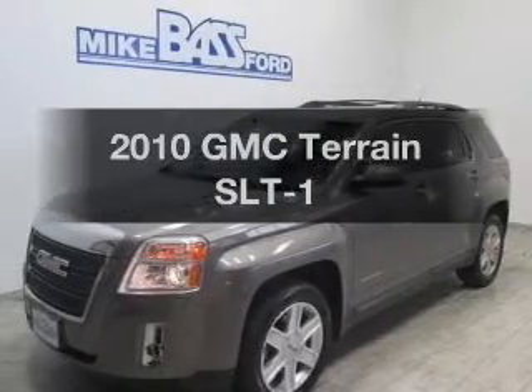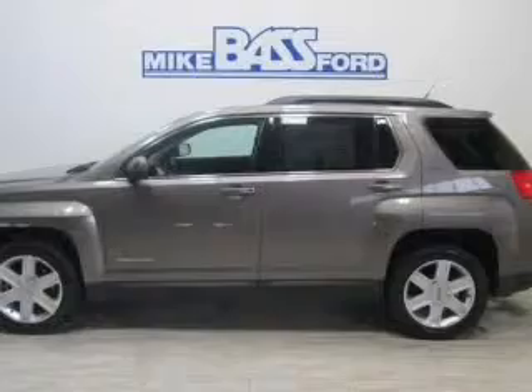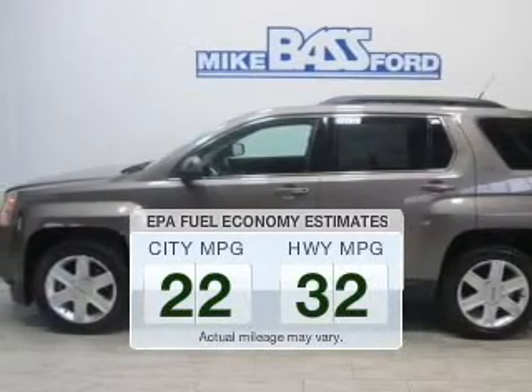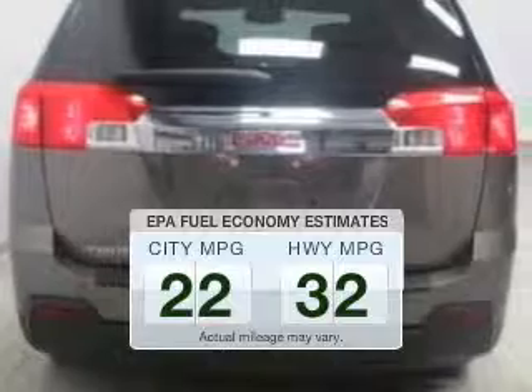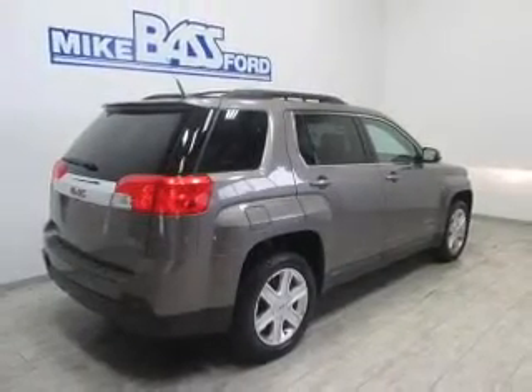Check out this 2010 GMC Terrain — this is the set of wheels you've been looking for. Save your money and make fewer trips to the gas station with this fuel-efficient vehicle. The powertrain includes front-wheel drive with an efficient four-cylinder engine that responds smoothly to its six-speed automatic transmission.